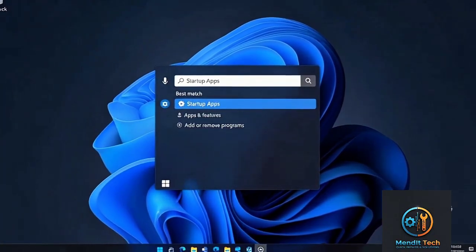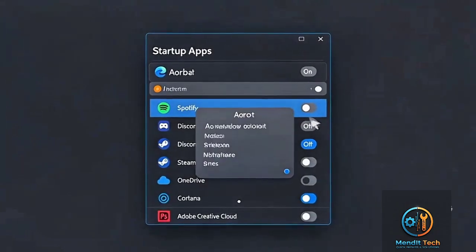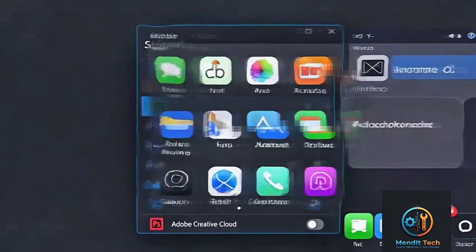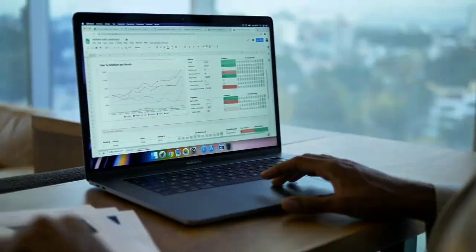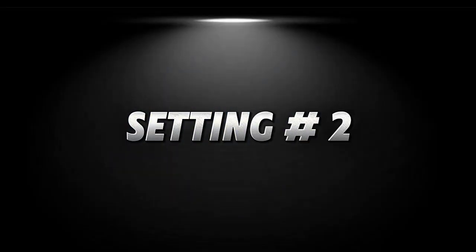Open the start menu, type 'startup apps,' and turn off everything you don't need — like Spotify, Teams, OneDrive, etc. Once you do that, your boot time can improve by up to 30% instantly.